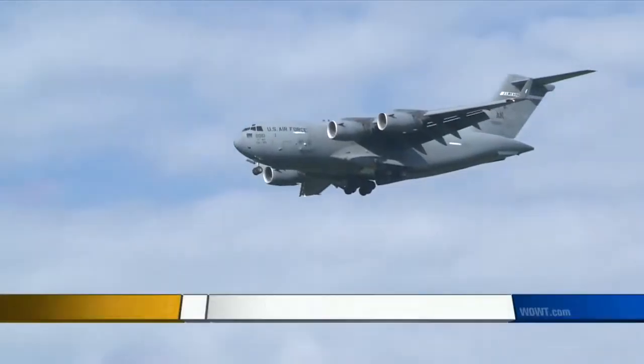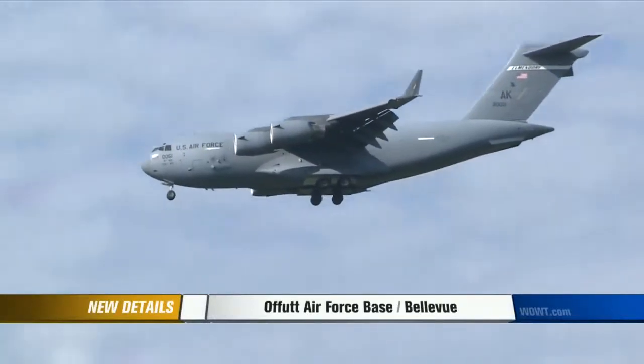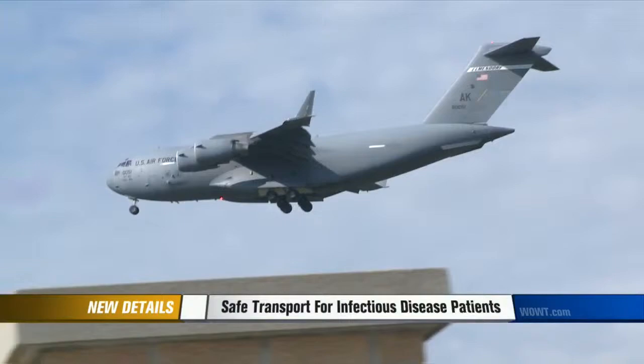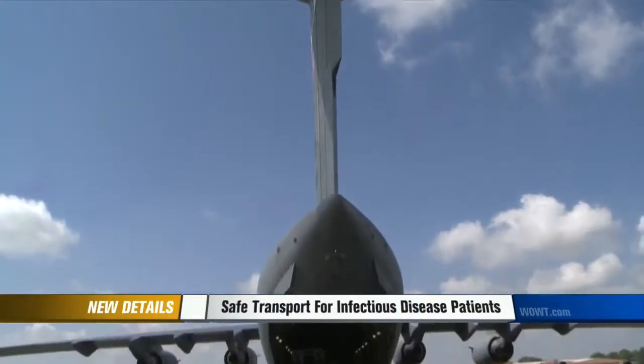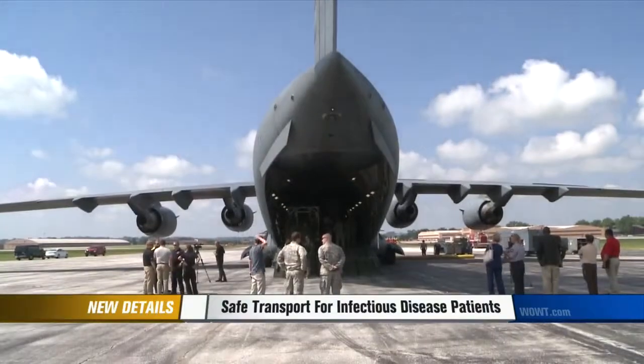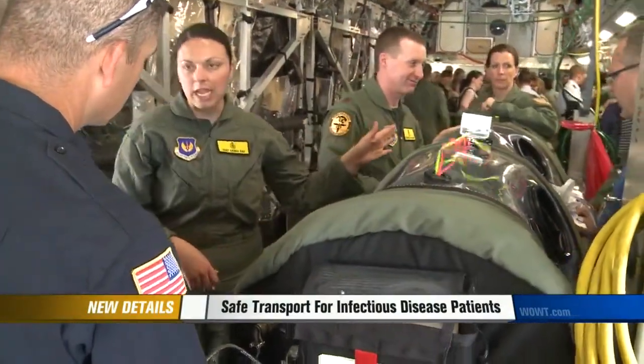John Chapman continues our coverage live. This C-17 will be the vehicle that brings military personnel who have been infected with a contagious disease in foreign lands back home. Current Department of Defense policy was to treat infected patients in place, but after last year's Ebola outbreak in West Africa, all of that changed.